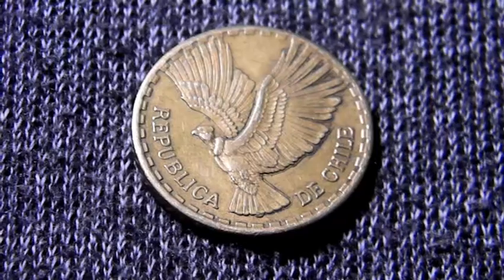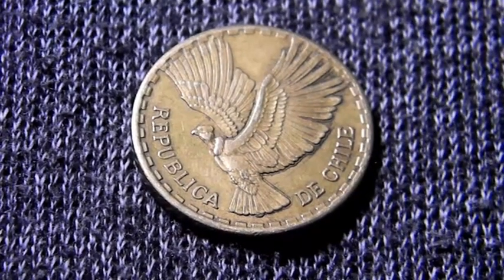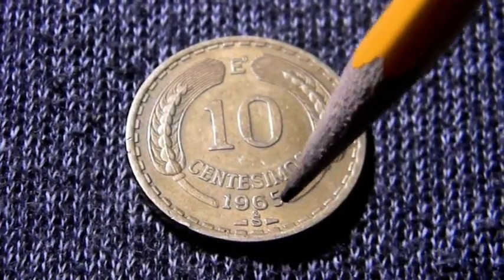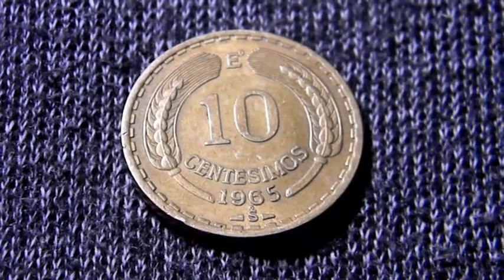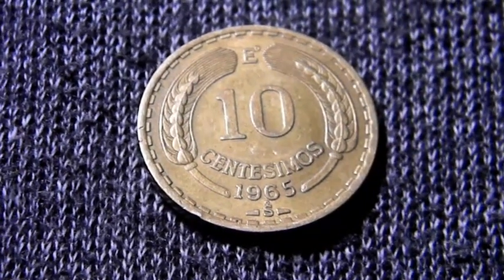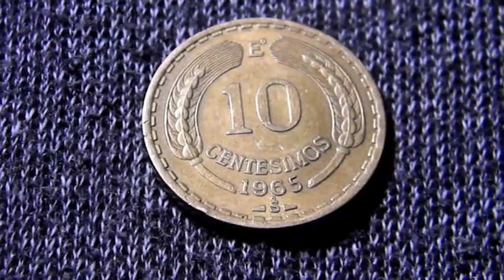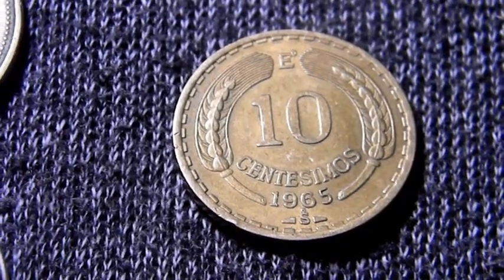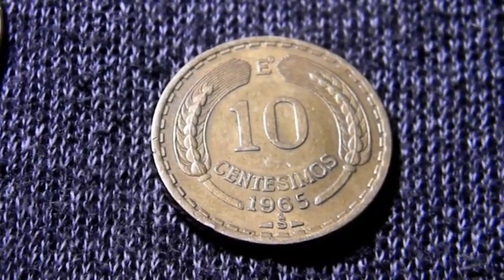Especialmente en Chile. Algunas variantes que podemos mencionar de esta moneda serían en la fecha — en el número 3, en la de 1963. Podemos encontrar algunas variantes en el número 3; se le conoce como 3 completo o incompleto.